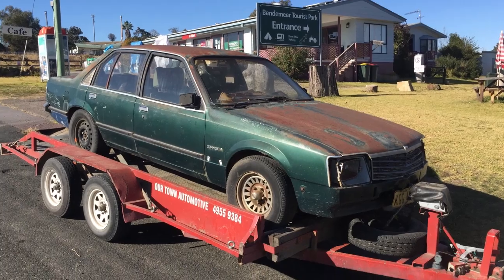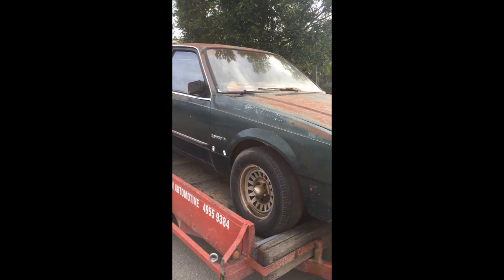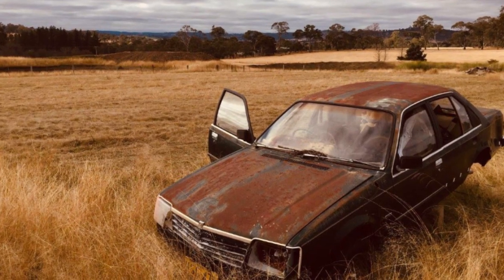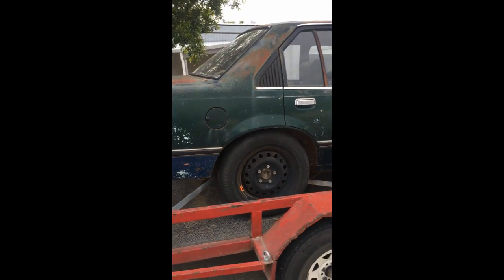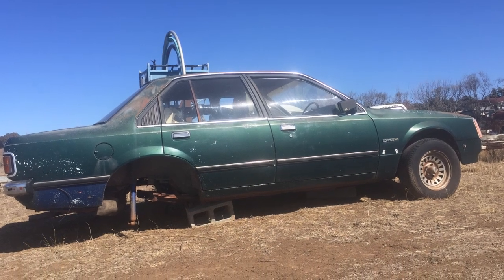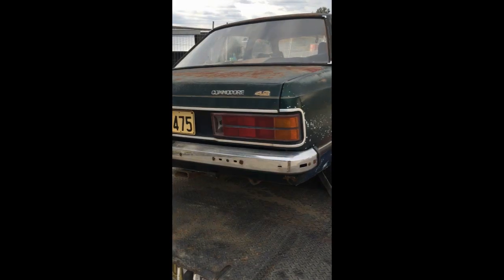This poor old girl is not exactly pretty. It's actually been sitting on a farm in the elements for more than half its life. Apparently last registration was in the year 2000, which is 20 years ago. Given that the car is only 41 years old, that means yeah, pretty much half its life it's sat around doing nothing. It is a 4.2 litre V8, which is one of the reasons why I shook hands on this deal.